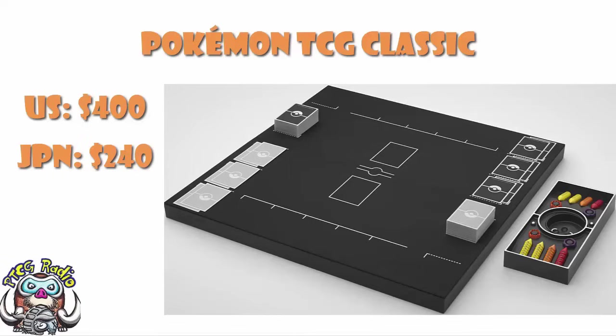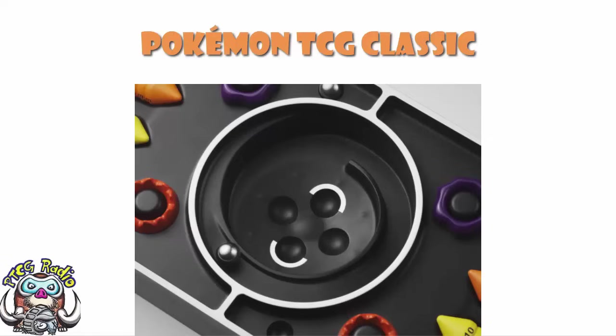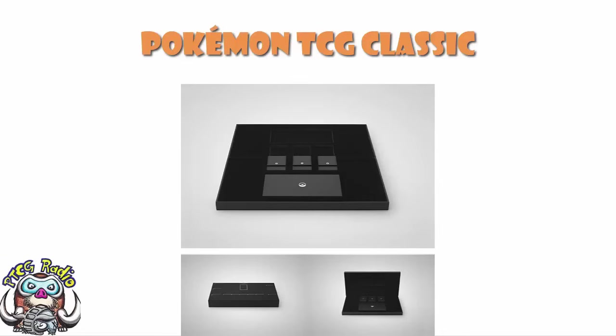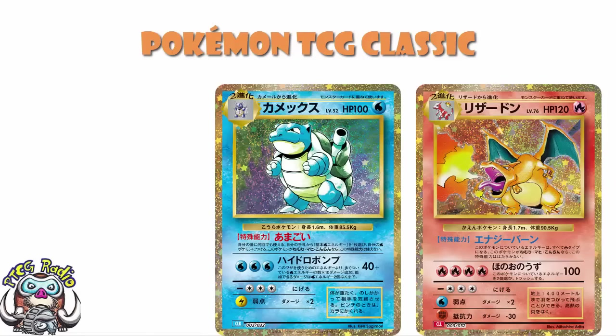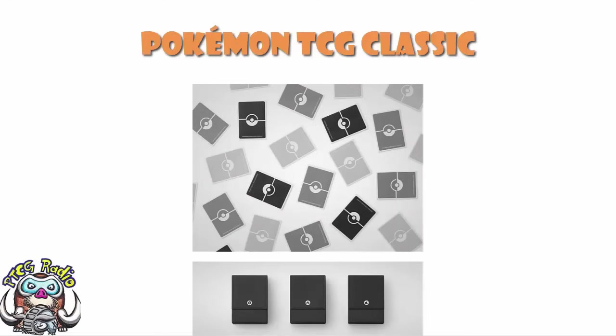Here's an overview of the product as a whole. Remember, we've got those awesome damage counters which you actually stack up on top of each other, and there are different colors for different amounts. Instead of rolling a dice, you've got a ball that goes down into one of four little holes — two for heads, two for tails — which I think is absolutely stunning. You've got the box, which actually unfolds into a playmat, which is absolutely ridiculous — a really cool touch. And then you've got three entire decks: a Charizard deck, a Blastoise deck, and a Venusaur deck, which come in their own deck boxes with sets of sleeves. There is a lot of incredibly cool stuff going on here.